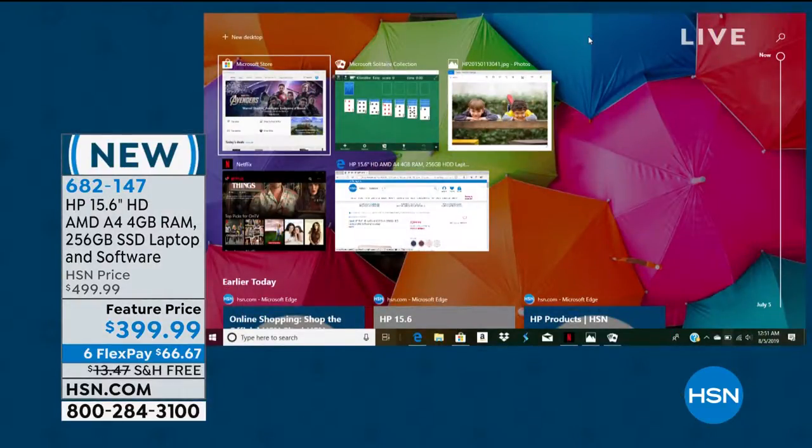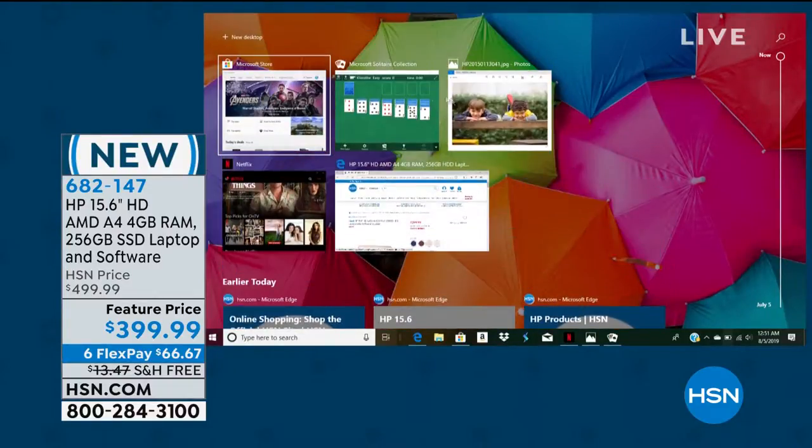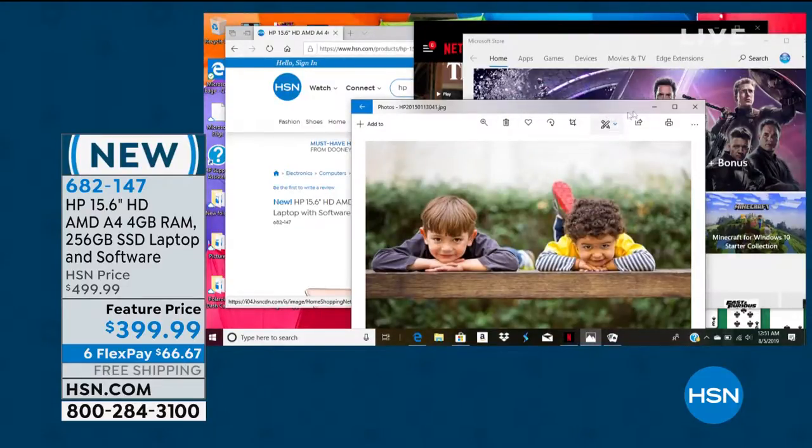So here I could be surfing online, I could be watching Netflix, I could be playing games — I've got about a dozen things up and running. No hourglass, no hesitation. It makes it quick. And a lot of times over the summer, we take a lot of photos.